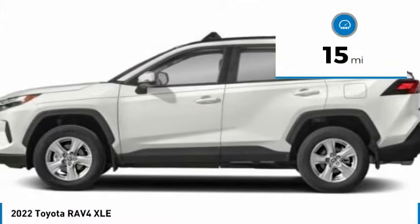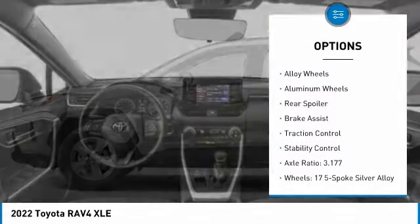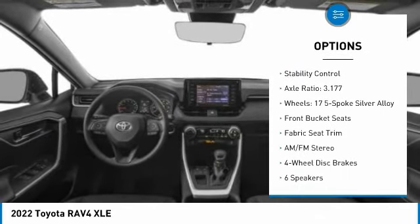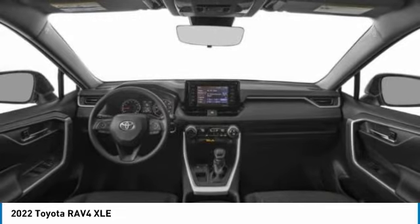Here are some of this vehicle's great options: tire pressure monitor, blind spot monitor, electronic stability control, heated mirrors, alloy wheels, rear spoiler, brake assist, traction control, stability control.